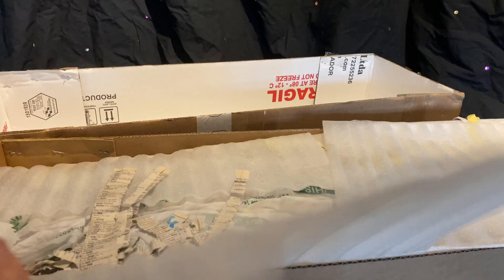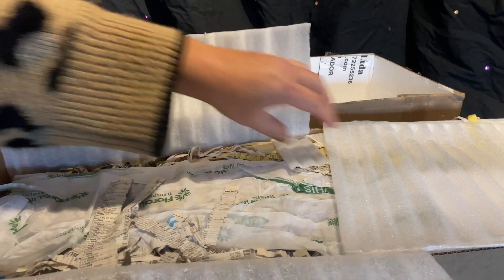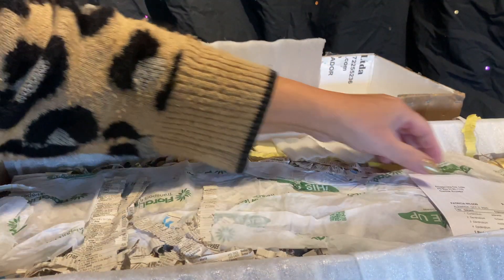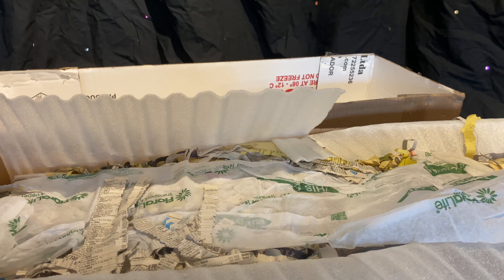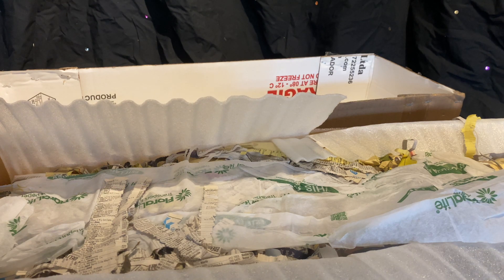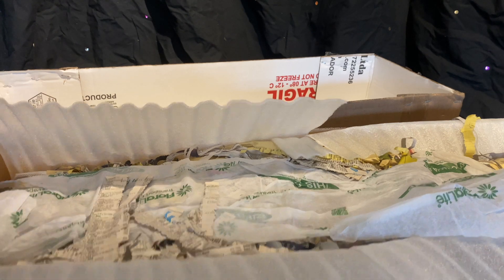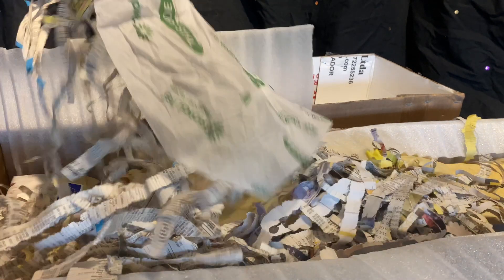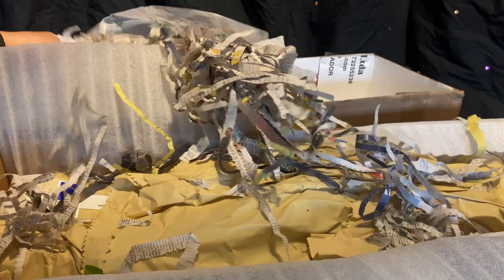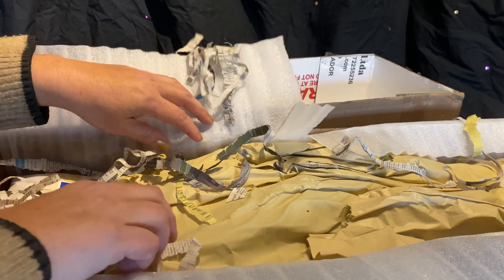So this is my order from Equigenera. Everything is good. I don't know — smells a little bit strange. Let's see. I see green.